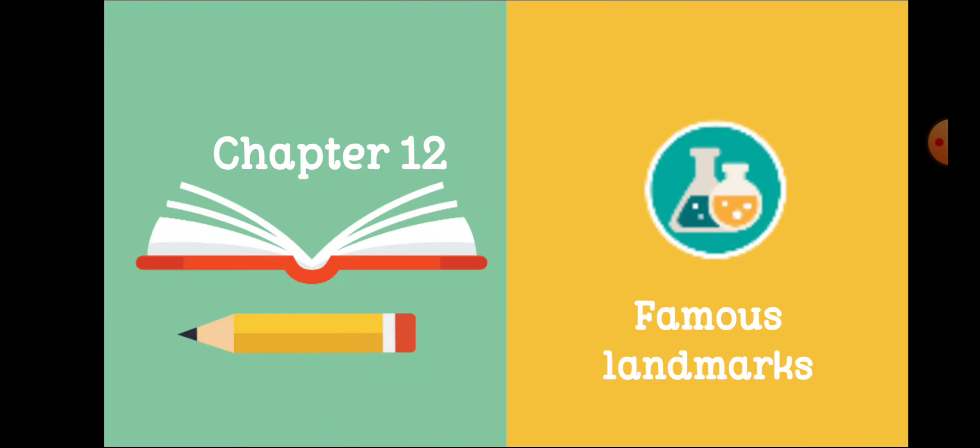Landmarks का मतलब समझते होंगे — ऐसी जगह, जैसे कहीं पर आपका घर है और उसके अगल-बगल कोई famous या बड़ी चीज हो, तो उस जगह का आप अपने घर के address में landmark करके लिखते हैं। जैसे कोई बड़ा school आपके घर के पास है, तो आप landmark में उस school का नाम लिखेंगे ताकि courier, parcel, या postman आपका घर easily ढूंढ सके। तो उसको बोलते हैं landmarks।